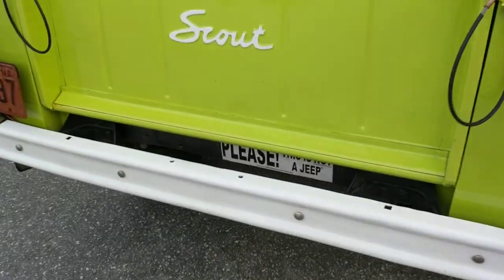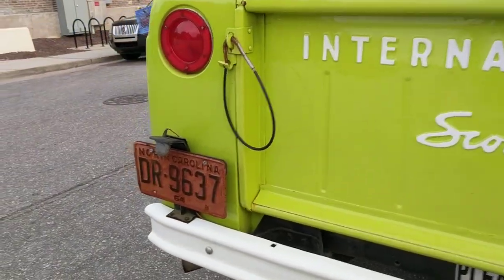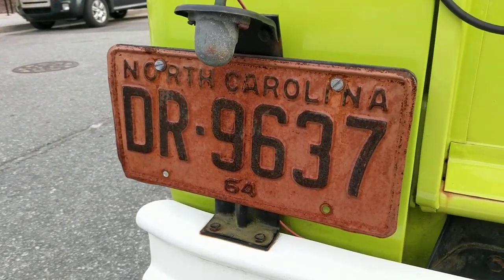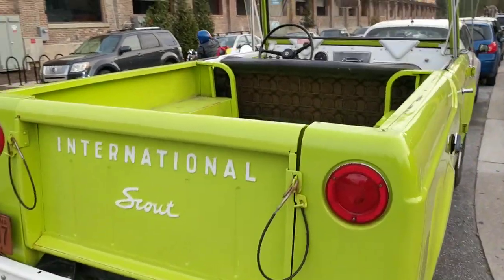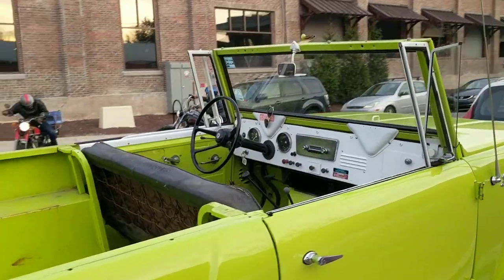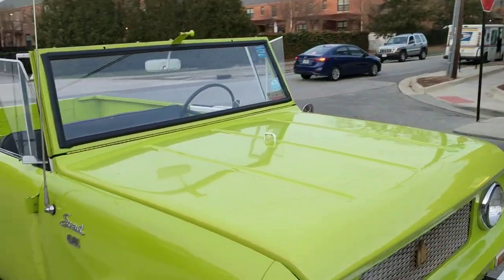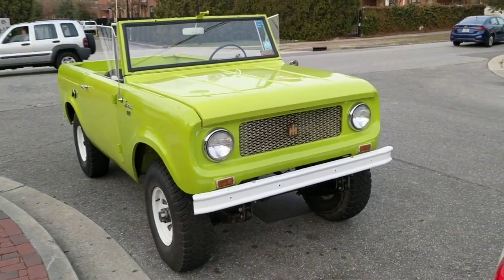Favorite feature — the bumper sticker in there. You've got a 1964 North Carolina license plate, which I have a feeling means this is a 1964 Scout. Love the white lettering on the back. Convertible top — this is February in Wilmington, North Carolina, and the weather is convertible appropriate.